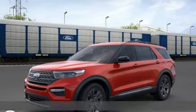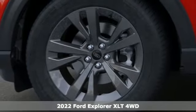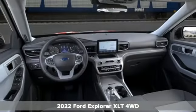It's a new 2022 Ford Explorer. Ford, where tradition meets innovation. And get ready for an impressive combination of features.